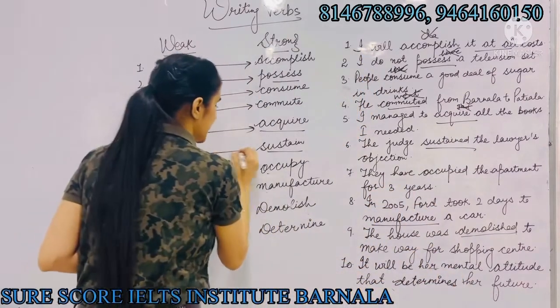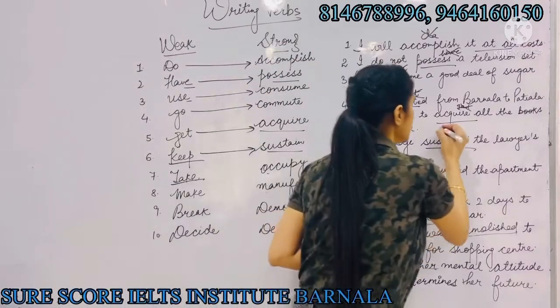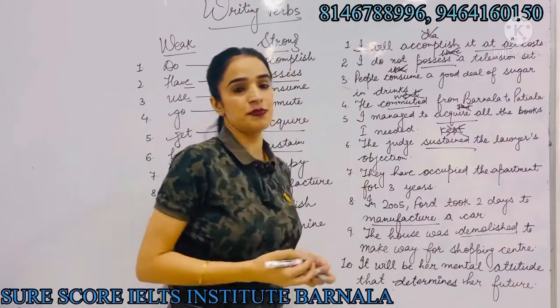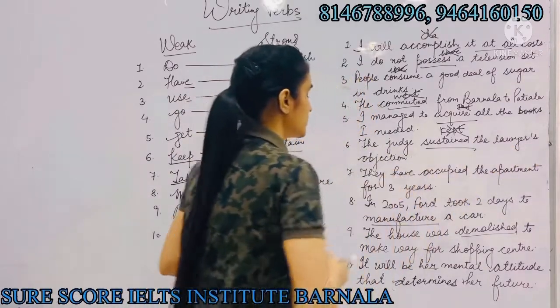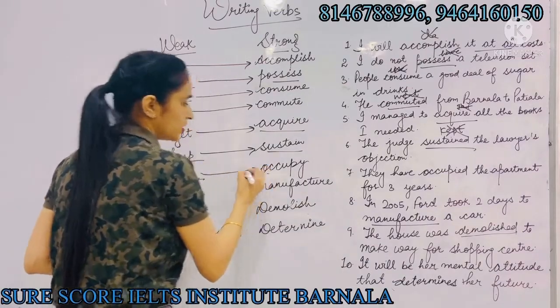Next: 'keep' can be replaced with 'sustain'. For example, instead of saying 'the judge kept the lawyer's objection', we will say 'the judge sustained the lawyer's objection'.